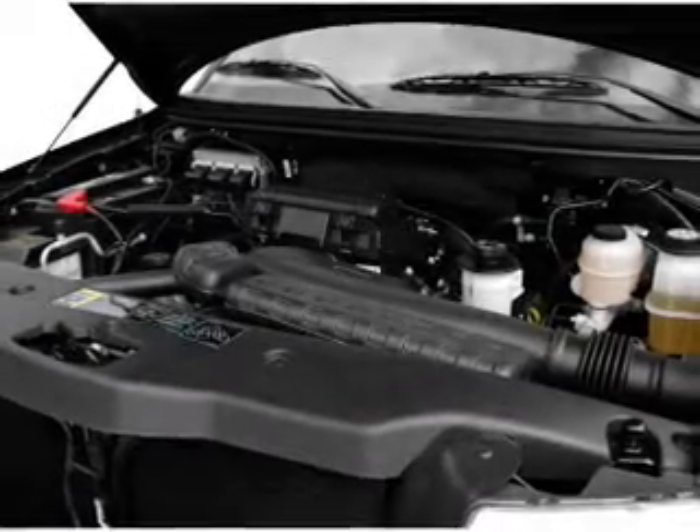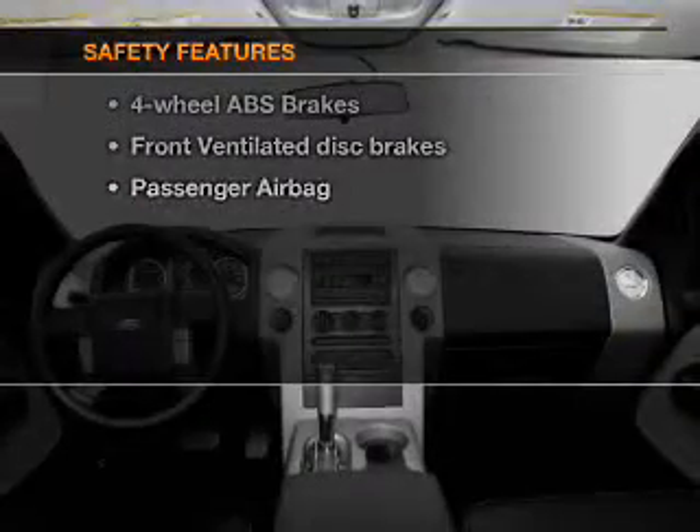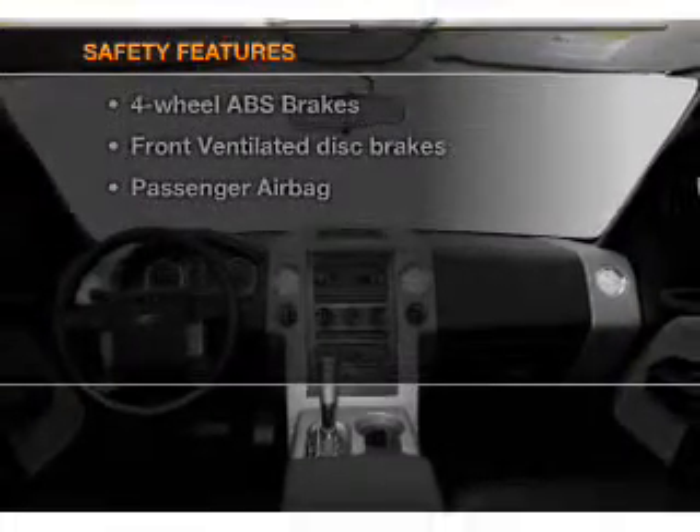Power steering. An adjustable tilt steering wheel. If safety is a high priority, rest assured knowing that these top safety components are included.